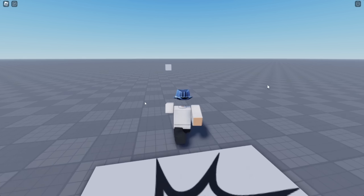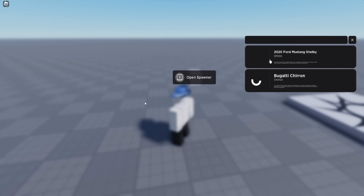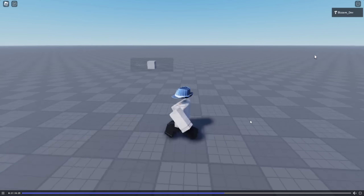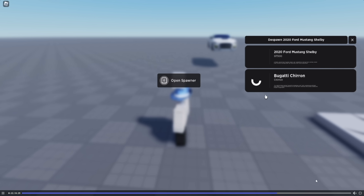I wasn't sure what this clip was, but it looks like a car spawner — and it's showing a 2024 Mustang Shelby and a Bugatti Chiron. That is cool. I haven't seen a car spawner shown up close like this before — that's pretty new.